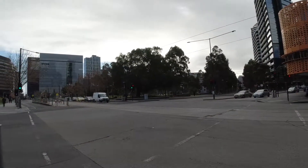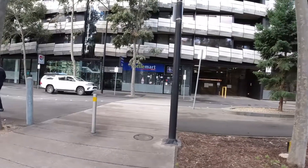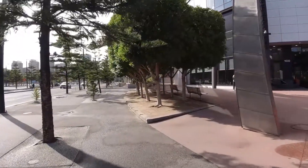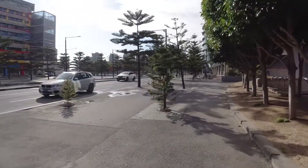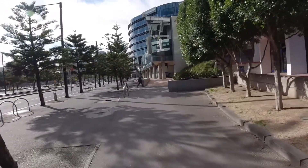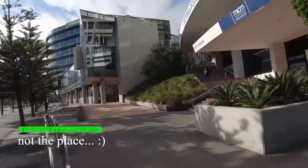That seems to be Docklands Park, so we are going past that one. We are in the Docklands. The map says this should be Marvel Stadium — maybe this one, not that one, but this should be Marvel Stadium. To the left, we have some water. Nice touch, Melbourne. The place is called Victoria Point.